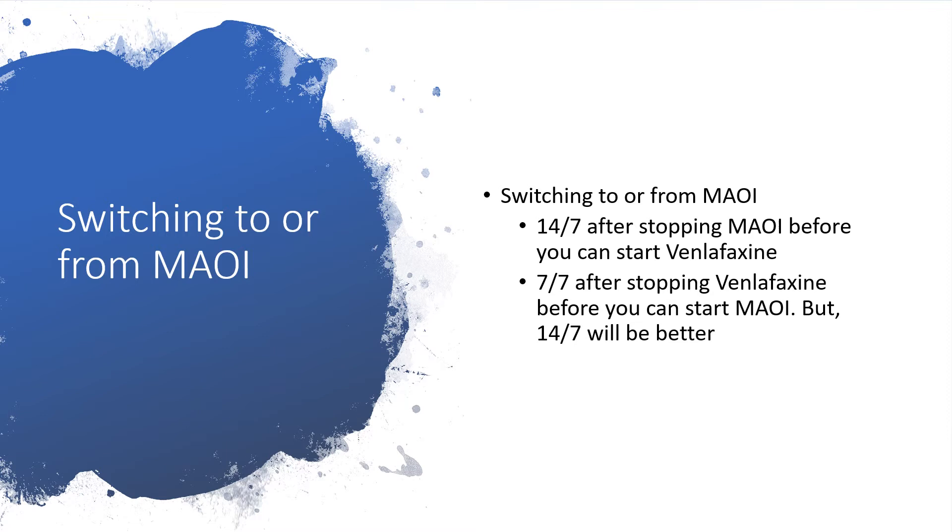When switching from venlafaxine and a monoamine oxidase inhibitor is involved, you should stop venlafaxine for seven days before starting a monoamine oxidase inhibitor. It would be better to make it two weeks — either before you start venlafaxine after stopping a monoamine oxidase inhibitor, or when you stop a monoamine oxidase inhibitor before starting venlafaxine. Just make a two-week gap while switching; the patient will be at less risk.